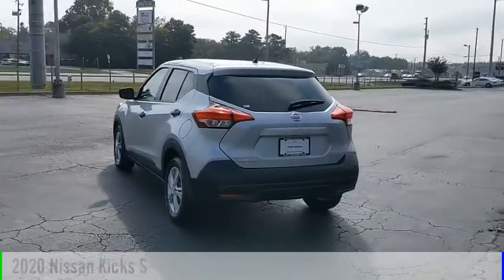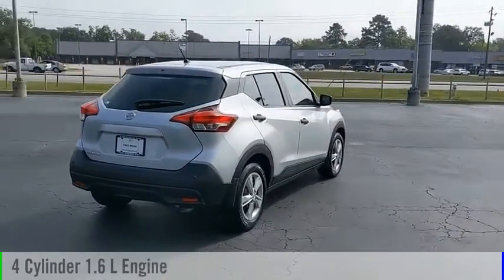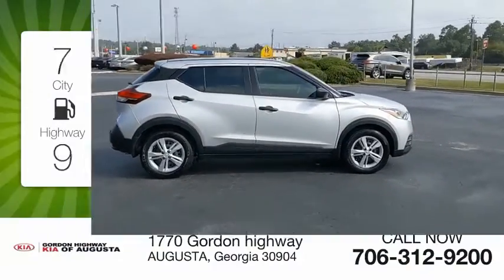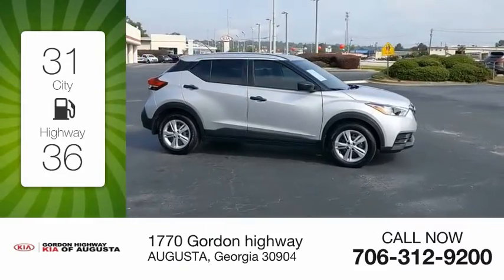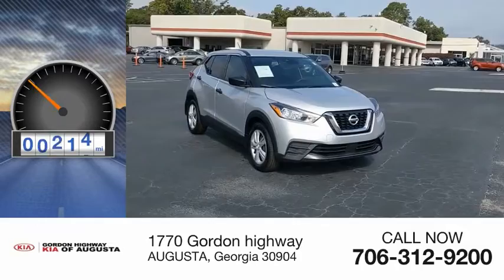This vehicle is powered by a front-wheel-drive four-cylinder 1.6-liter engine and comes with a continuously variable transmission. Great fuel efficiency saves you money by requiring fewer trips to the gas station. This vehicle has less than 5,000 miles.